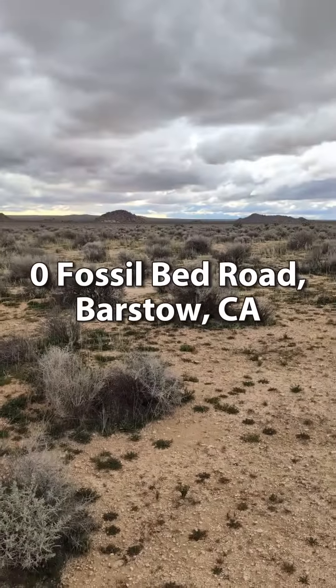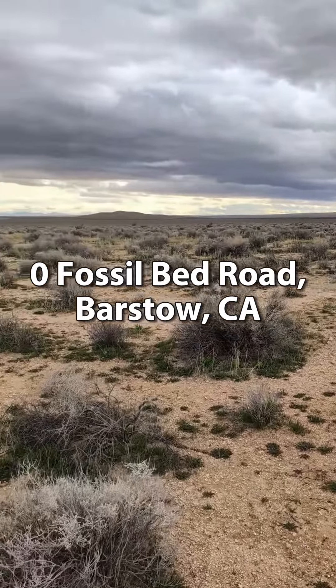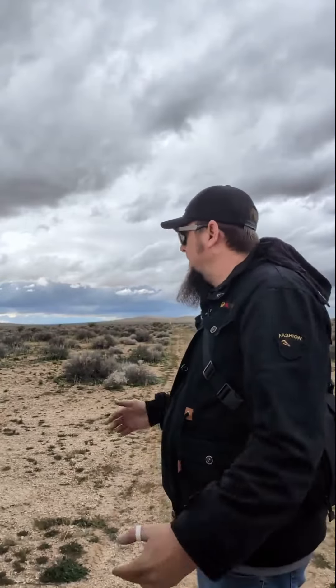Hello my beautiful people out there in web land. Today we are just outside of Lockhart, Southern California, off of Fossil Bed Road, just off of Hoffman. And behind me we have 80 acres of open flat land available to do whatever you like with.